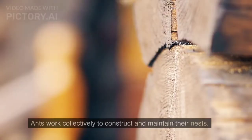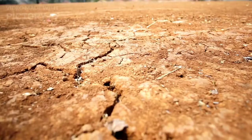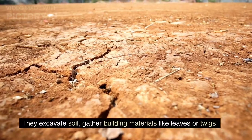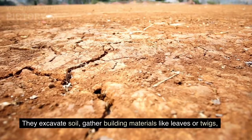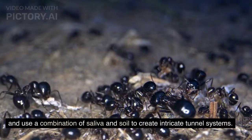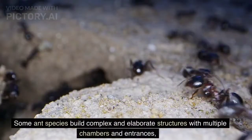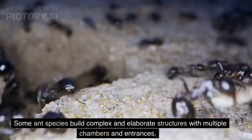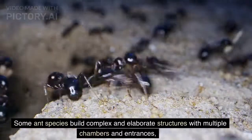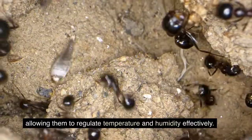Nest construction. Ants work collectively to construct and maintain their nests. They excavate soil, gather building materials like leaves or twigs, and use a combination of saliva and soil to create intricate tunnel systems. Some ant species build complex and elaborate structures with multiple chambers and entrances, allowing them to regulate temperature and humidity effectively.